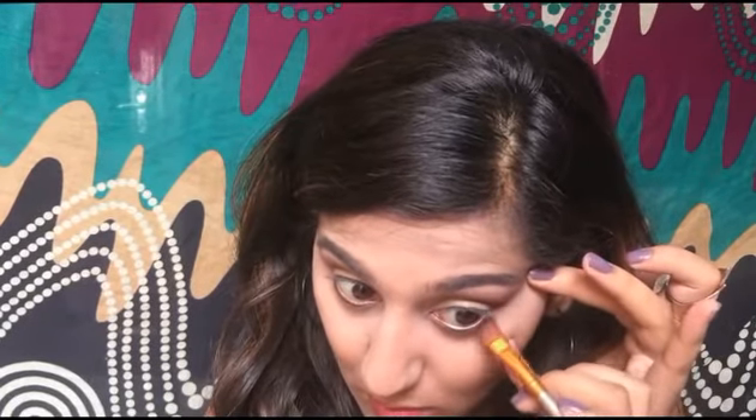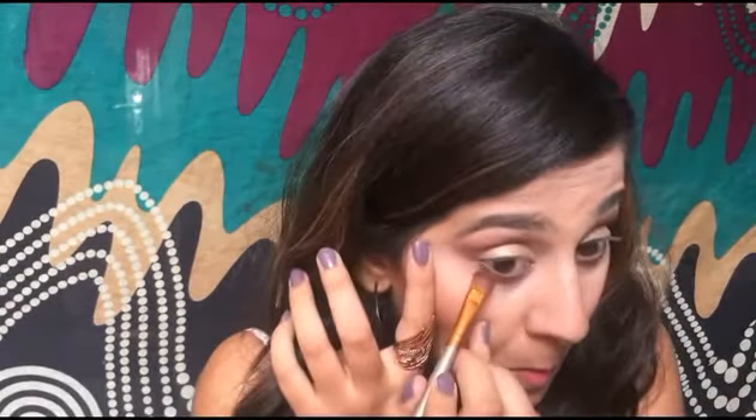Now I'm mixing a plum shade and a brownish shade and applying this blend close to the lower lash line so the look doesn't appear blown out. I blend these colors along the lower lash line to avoid any harsh lines. You can work from outer to inner or inner to outer — just blend well so the upper and lower eye look connected.